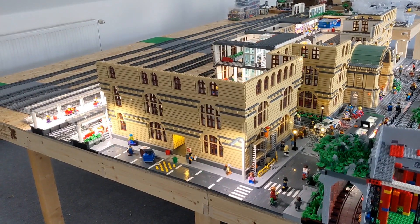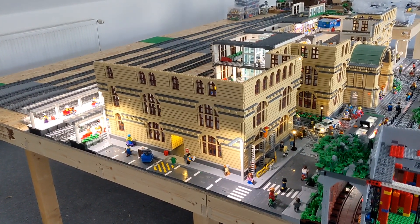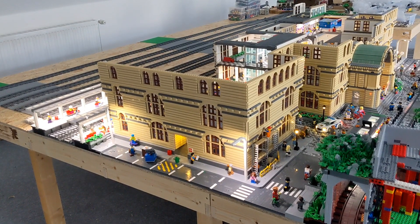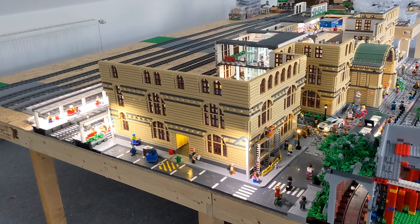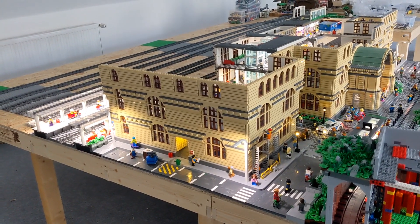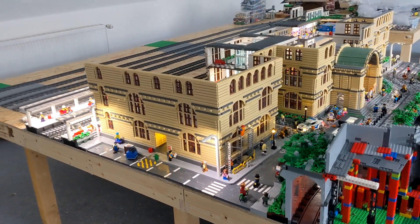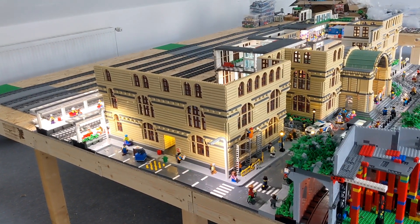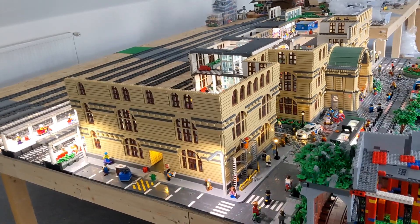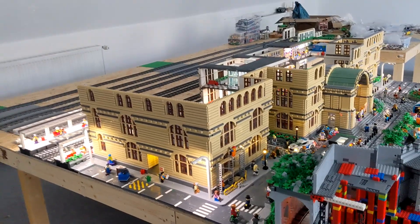That was the longest speed build I ever did and I'm satisfied with the overall look of the train station now, because a very big part is now finished. If you look at it from the front, from the left side, or from the right side, it's quite finished.